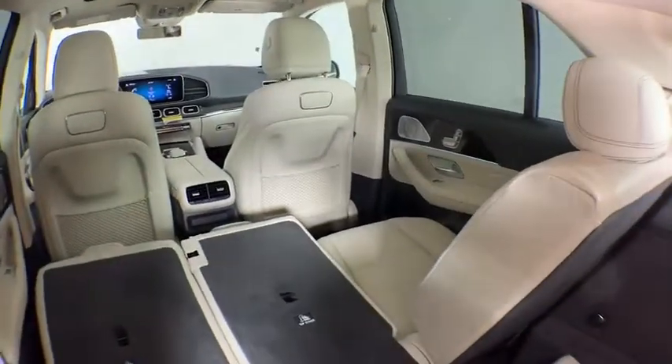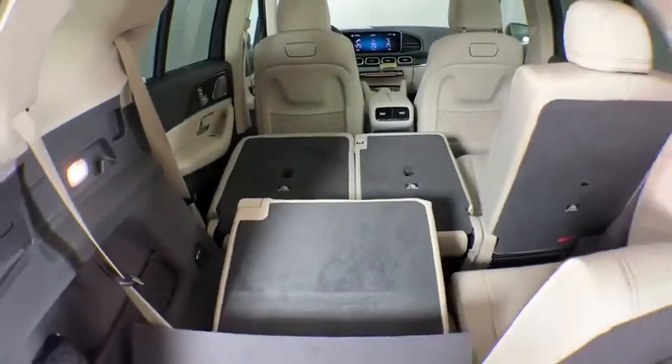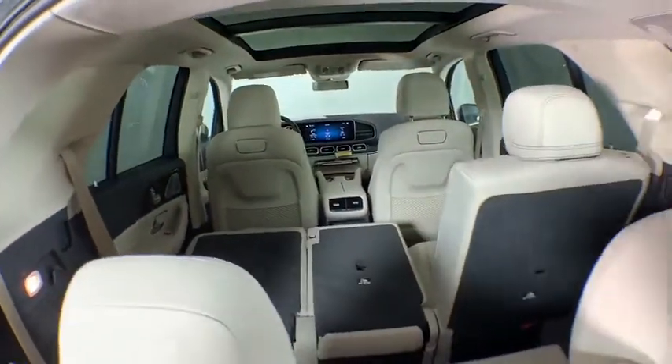Four-wheel disc brakes, eight speakers, electronic stability control, trip computer, heated front seat, compass, security system, rear window defroster, power windows, remote keyless entry, tachometer.